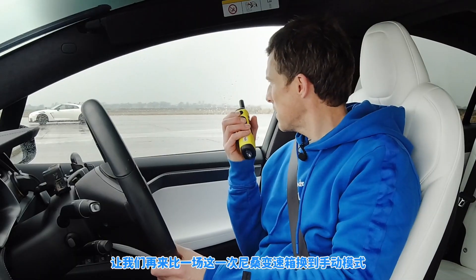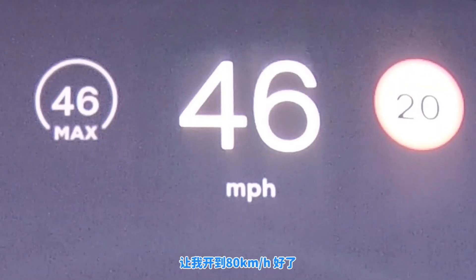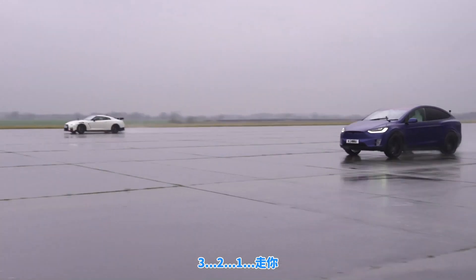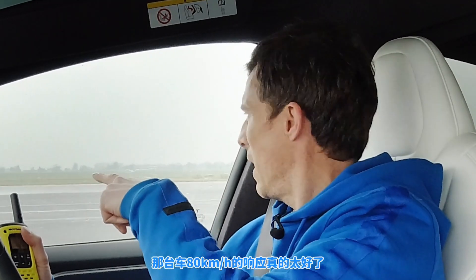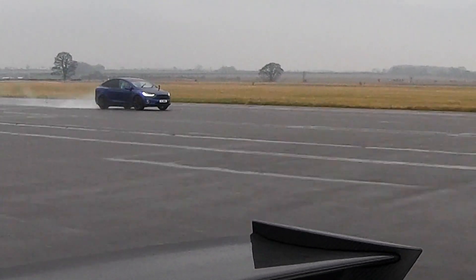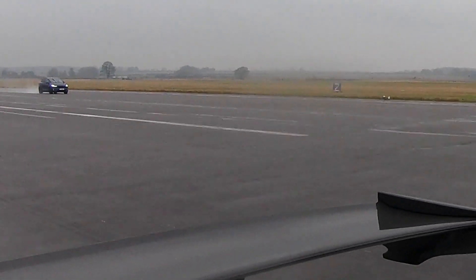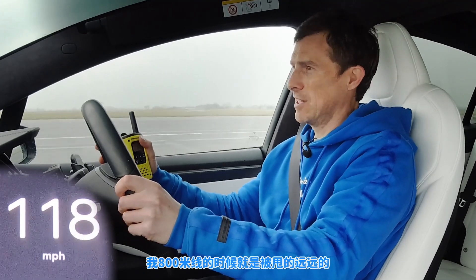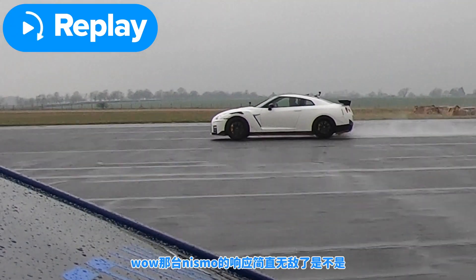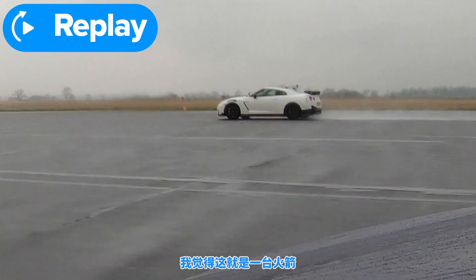This time let's have the Nissan locked in manual mode and see what that does. Same thing again from 50 miles an hour. Three, two, one, go! The response on that at 50 is so good. Honestly that was impressive — I've just been dusted to the half mile. The pickup on that Nismo is nuts. This thing is an absolute rocket ship.